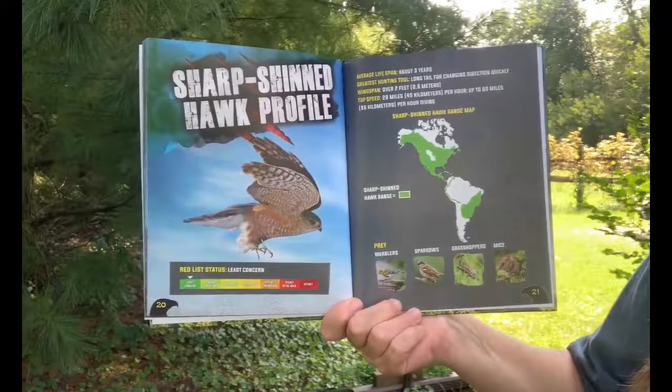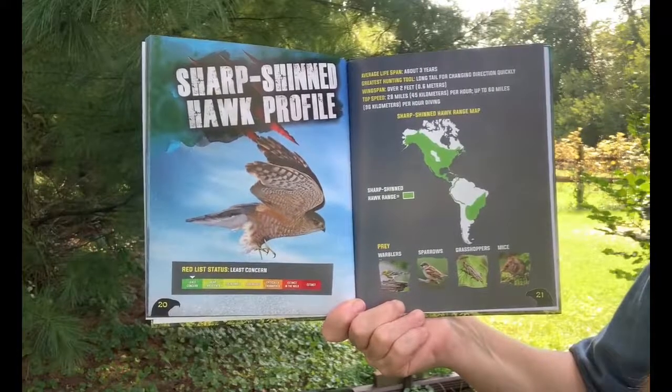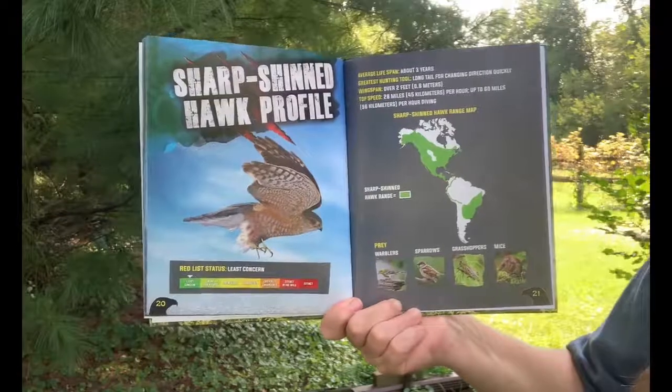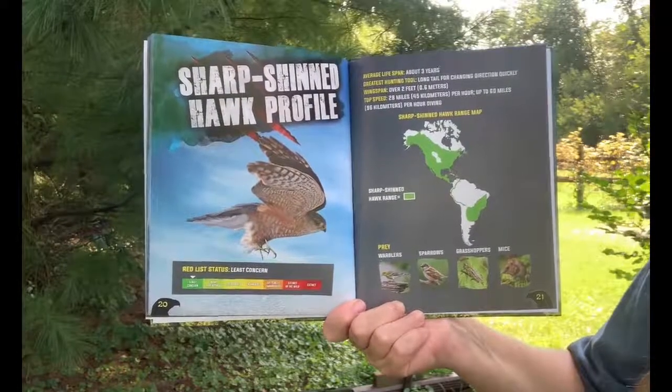Sharp-shinned hawk profile: average lifespan about three years. Greatest hunting tool — long tail for changing direction quickly. Wingspan over two feet. Top speed 28 miles per hour, up to 60 miles per hour diving.